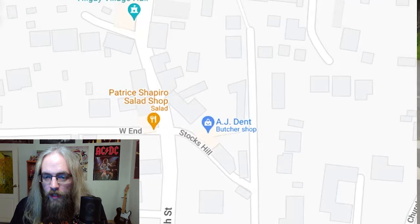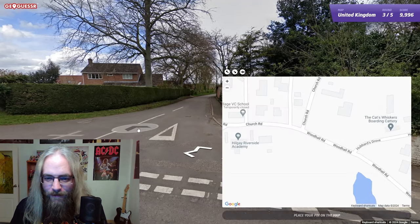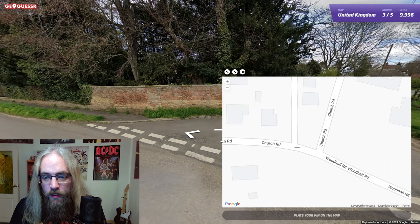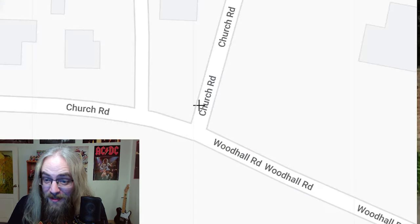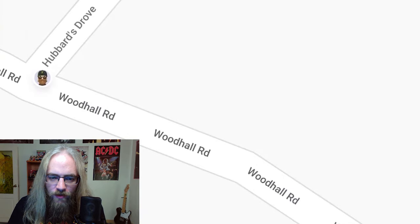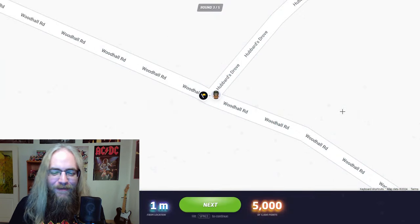Not a very big village here, so this shouldn't take too long. Woodhull and Church Road — if you recall, right at the beginning I said Woodhull and Church. I'm looking north and this road's right here. That's Hubbard's Drove. I thought we were going to have a problem, but we got it — Hubbard's Drove. Let me zoom in; I want to make sure I'm as close as possible to get a perfect score. One meter, 5,000 points!